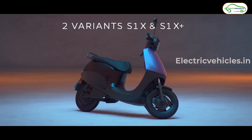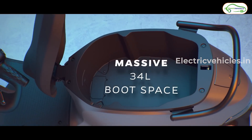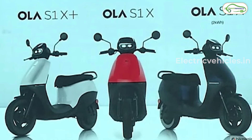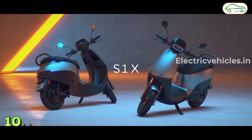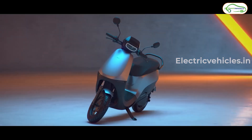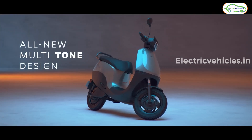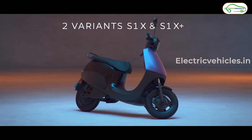The main difference between the Ola S1 X Plus and Ola S1 X lies in connectivity features. The Ola S1 X Plus is priced at an ex-room cost of 1.1 lakh rupees. However, on the early bird offer, those who book this week get a 10,000 rupee discount, bringing the effective launch price to 1 lakh rupees.